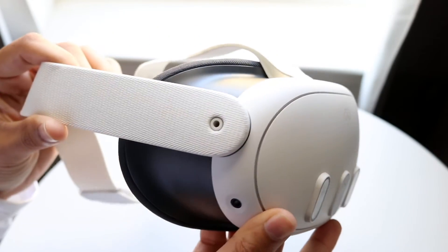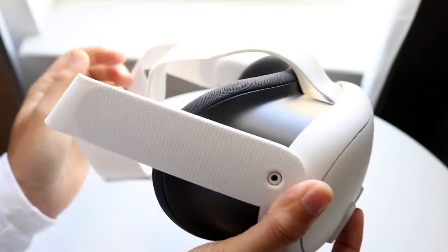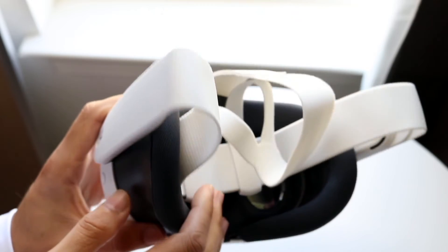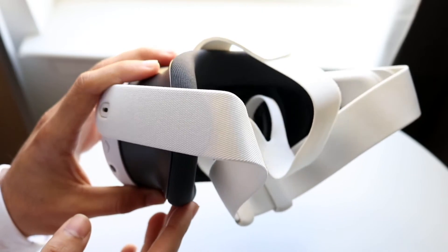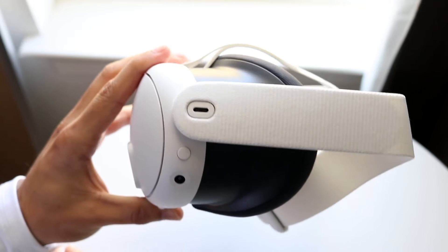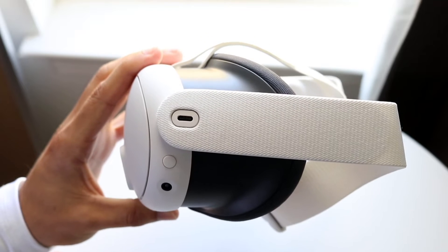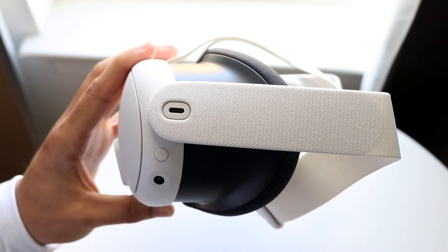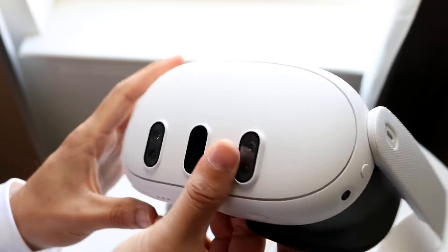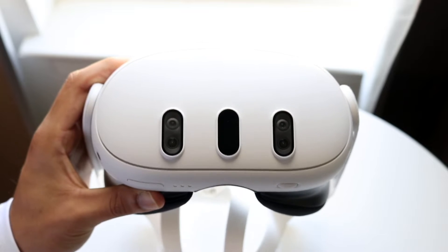You might be in a situation where you're having tracking issues on your Meta Quest 3. This can happen for a few different reasons. The very first thing you're going to want to check out is to make sure that nothing is covering up the cameras around your device. Make sure nothing's covering up the cameras and that everything is good there, because that is probably the number one issue you're going to run into. That in itself can probably fix a lot of problems.